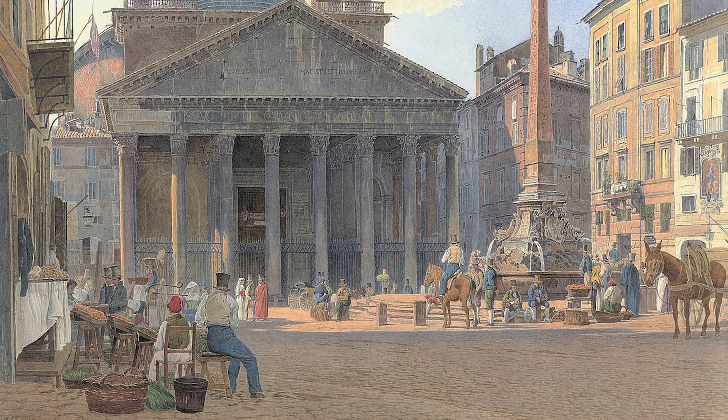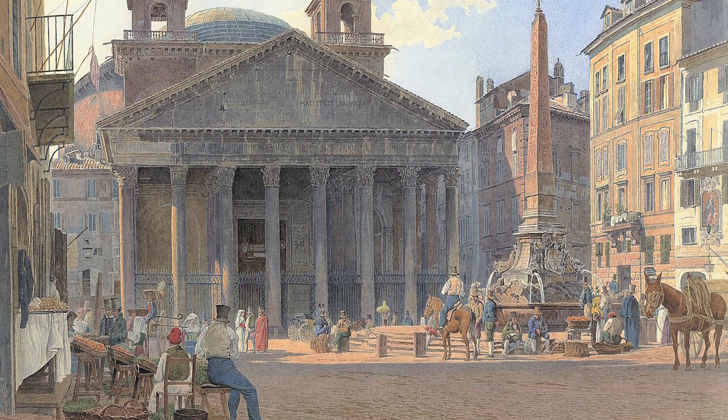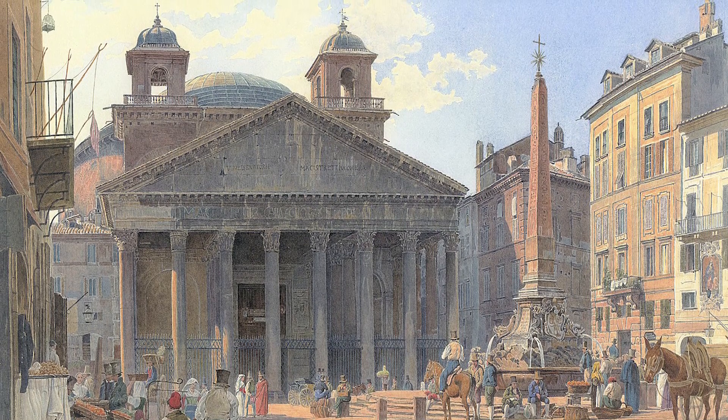In the heart of Rome stands one of the Eternal City's most famous and well-preserved ancient monuments, the Pantheon. Constructed during the reign of Emperor Hadrian in the 2nd century CE, the building has been in near-continuous use for two millennia — first as a temple dedicated to the Olympic gods and then as a Catholic basilica.